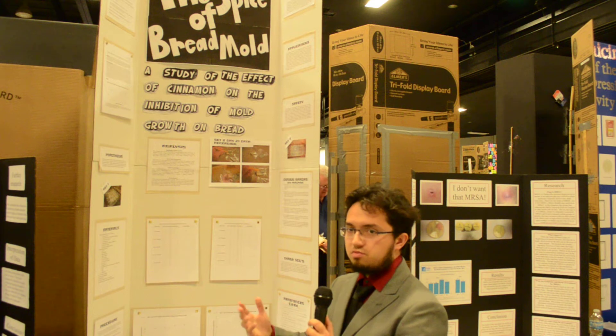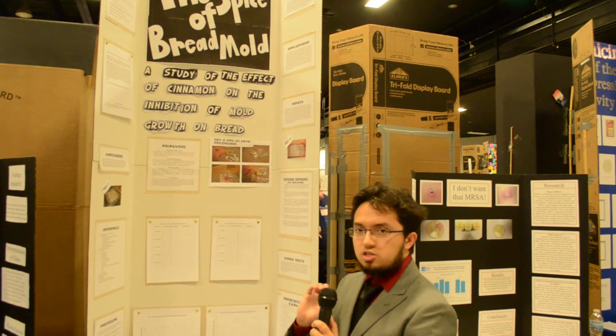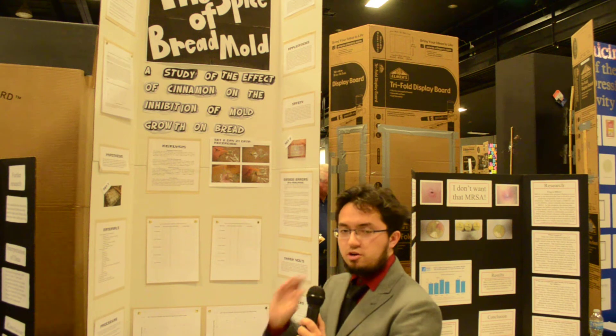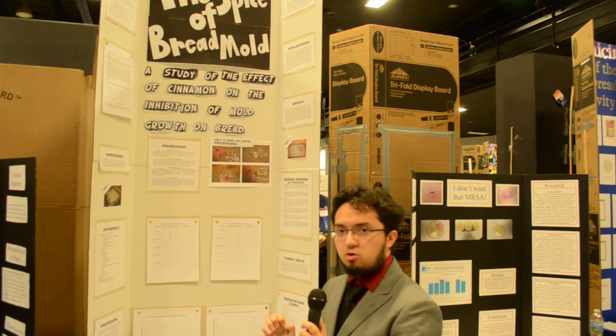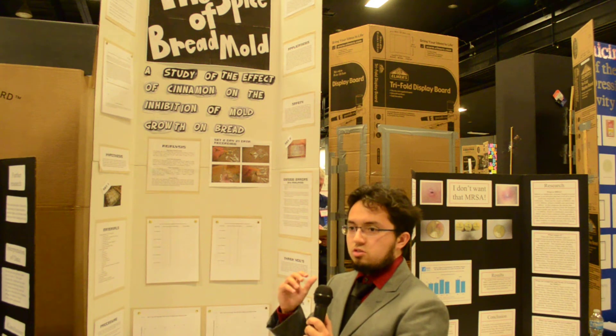I baked a total of 10 loaves of bread and split them into two different groups with different concentrations of cinnamon measured in teaspoons. I then cut them into various slices, put them into plastic bags, and let them sit — one set out on a table and the other set in a cabinet. As time went on, I would record when mold appeared and the growth rate of mold.